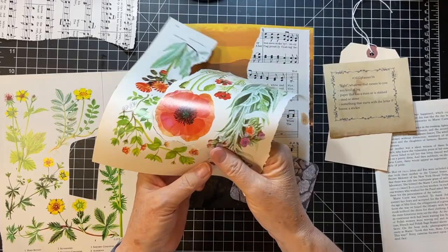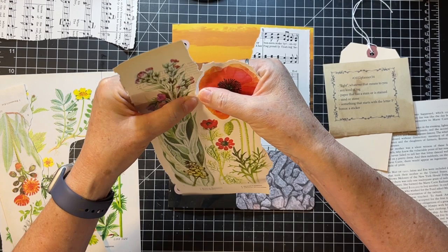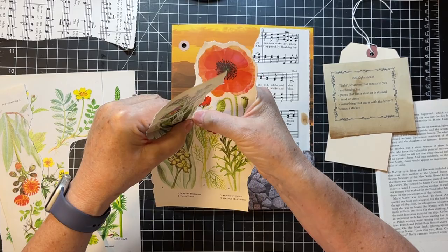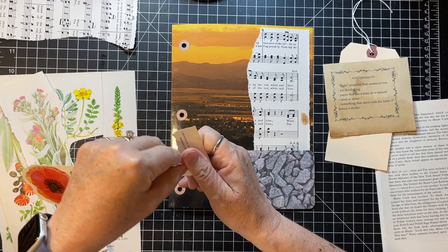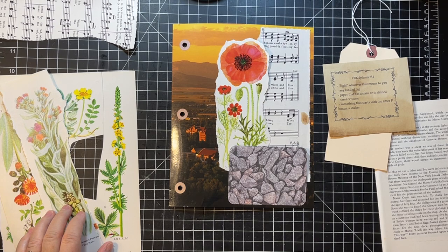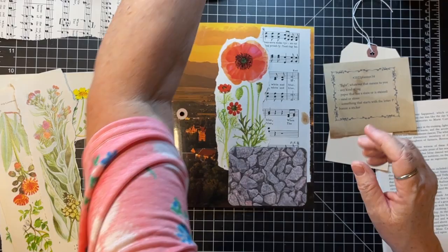We're getting there. I'm kind of deciding if I want both of those red plants — let's just see if it takes up too much room. I can still see Saint Charles Hall, so that's okay. Then the tag, and we'll come up with some sort of sticker. I think I want to distress around the edges of the flower.